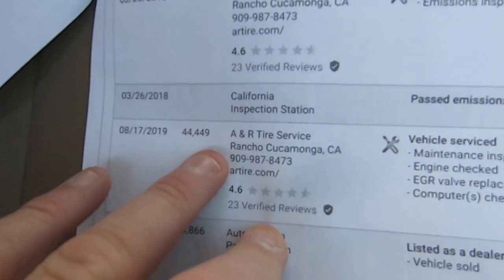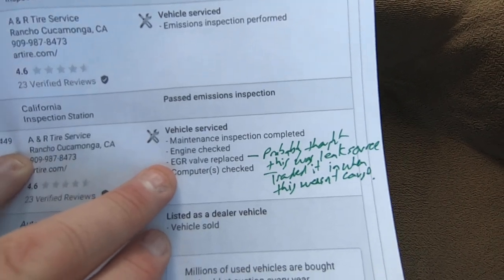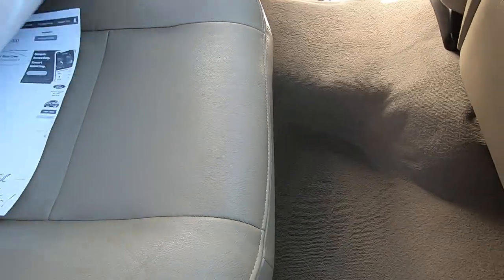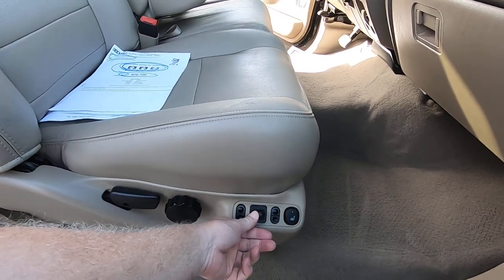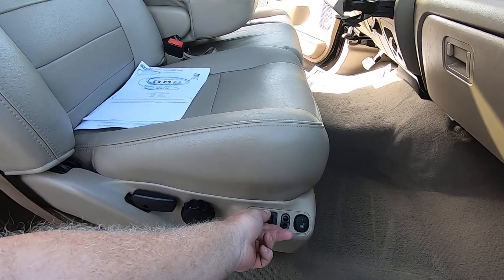Interesting — at 44,449 miles, they did an EGR valve, and I'll bet they thought it was leaking from there. Then a couple hundred miles later they realized it's not leaking from there. Somebody told them it would be thousands and thousands of dollars through the oil cooler. So they traded it in. That's dealt with — the oil cooler, which is a pain in the ass on a 6.0, is done.